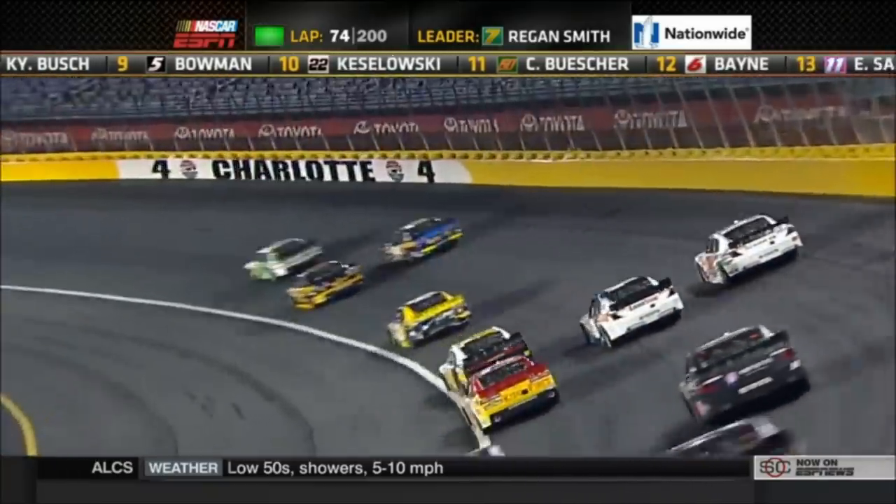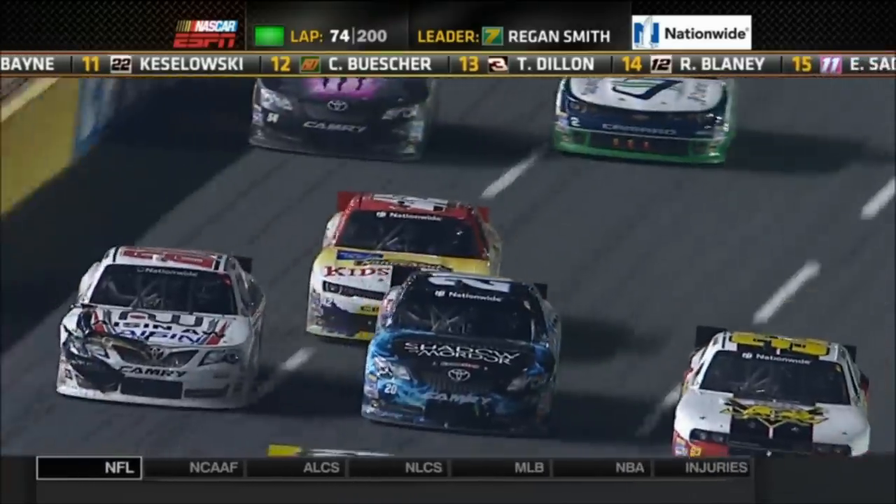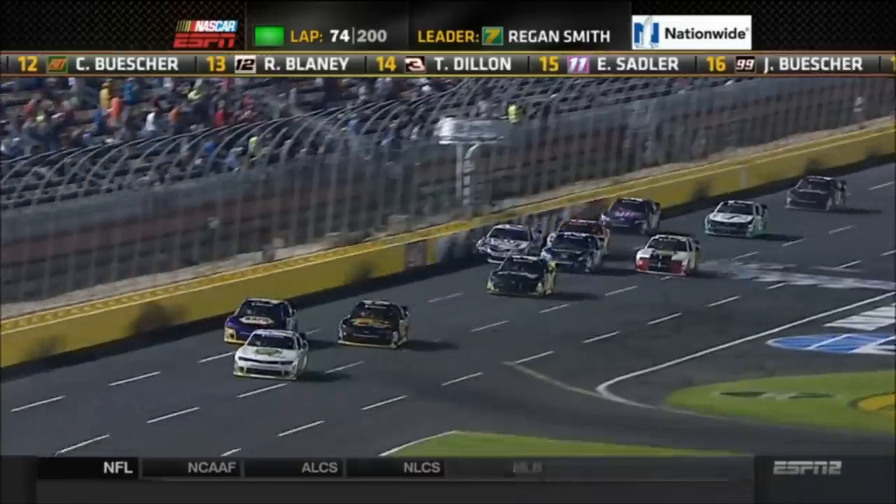Chase Elliott and Brendan Gaughan battle each other side by side. Out front right now it is Regan Smith — a three-way fight for first. Brendan Gaughan to the inside of Elliott.